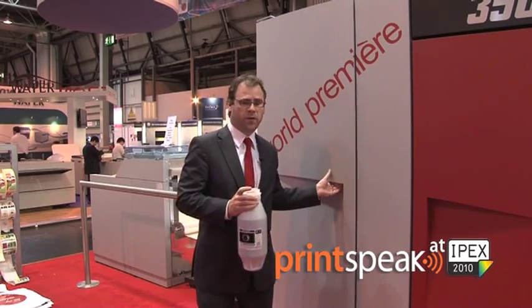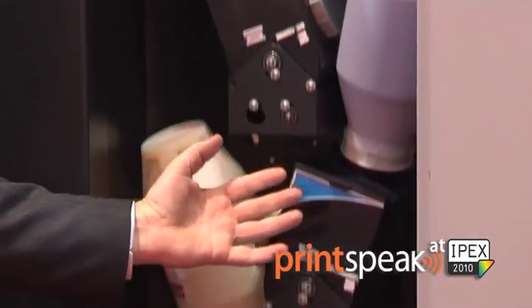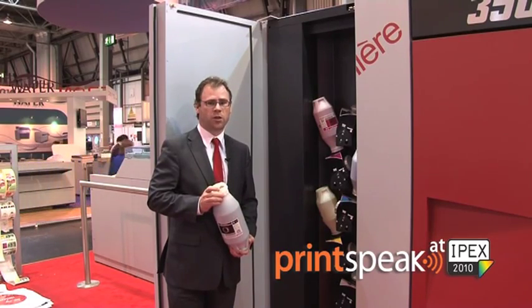The machine is equipped with five color stations, which you can see here. Standard, equipped with the fifth color white, but also the ability to operate with additional spot colors.